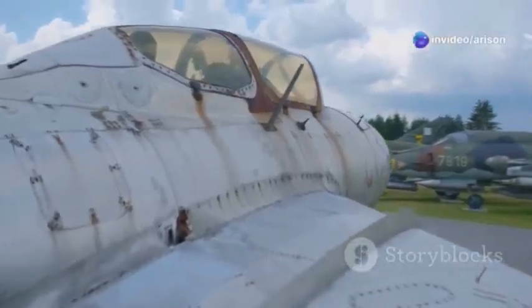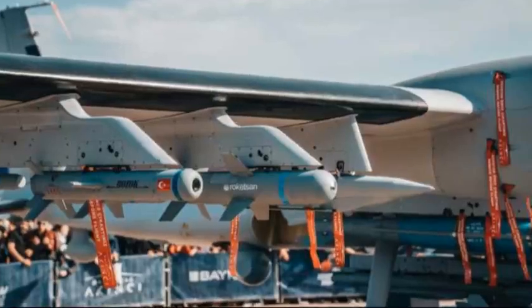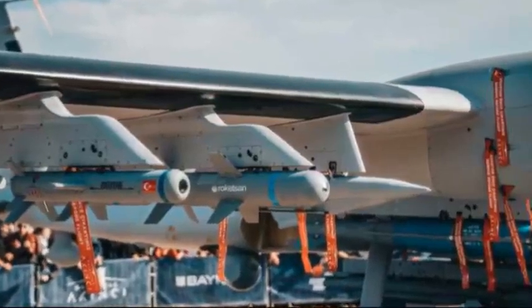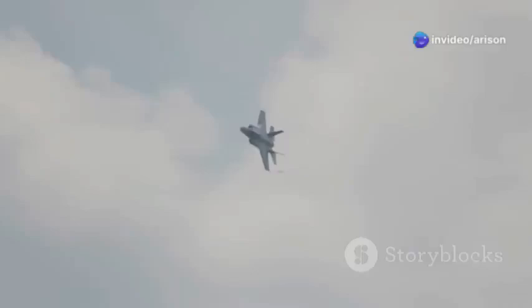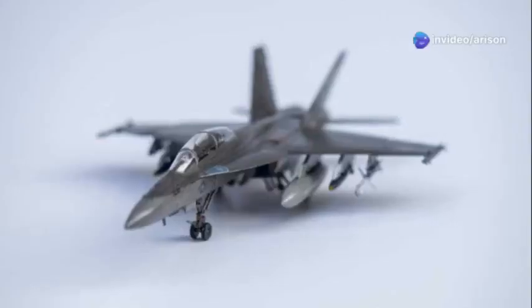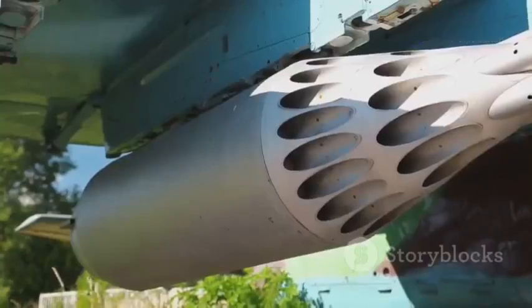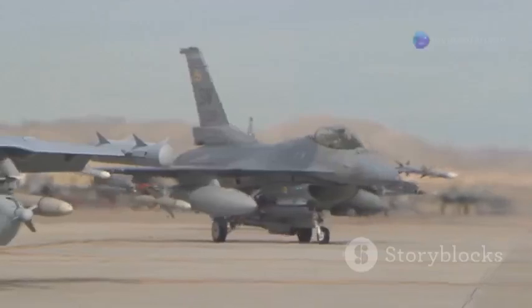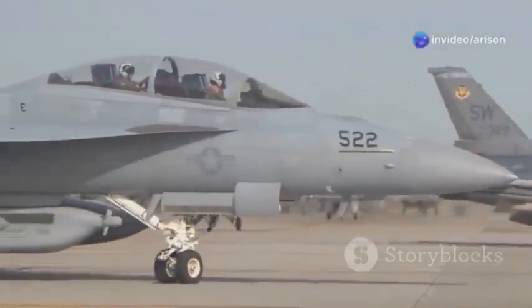We've talked about the MiG-35's speed and its radar, but what about its teeth? This jet packs a serious punch. It can carry a wide variety of air-to-air and air-to-ground missiles, each one designed for a specific purpose. Need to take out an enemy aircraft at long range? The MiG-35 has a missile for that. How about destroying a hardened bunker deep behind enemy lines? It has a missile for that too. This diverse arsenal makes the MiG-35 a threat in any combat scenario.